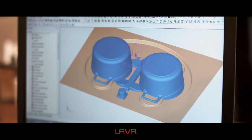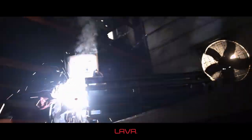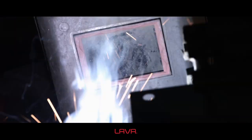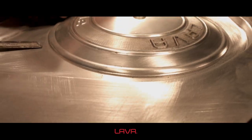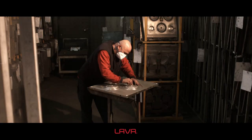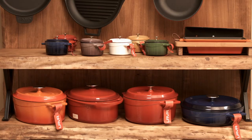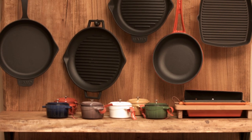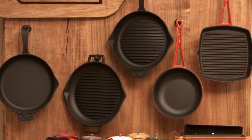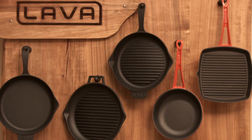Lava has its own mold workshop and model workshop, and possesses more than 500 models. Lava products have gained the regard and appreciation of users in 10 different enamel colors with these molds.